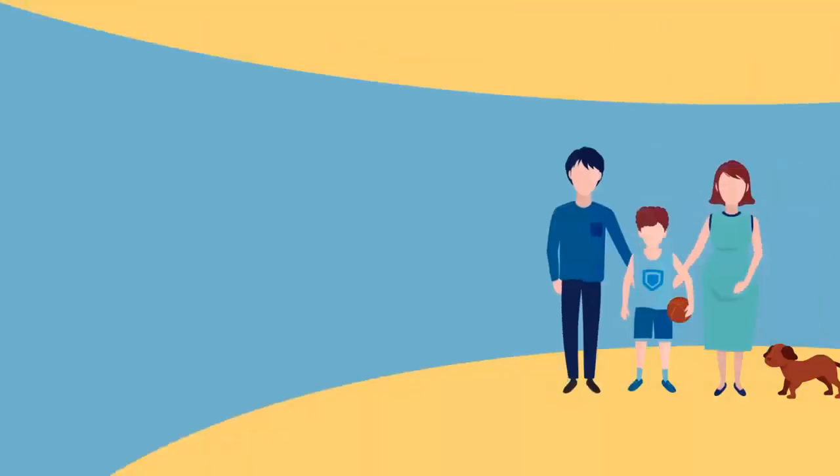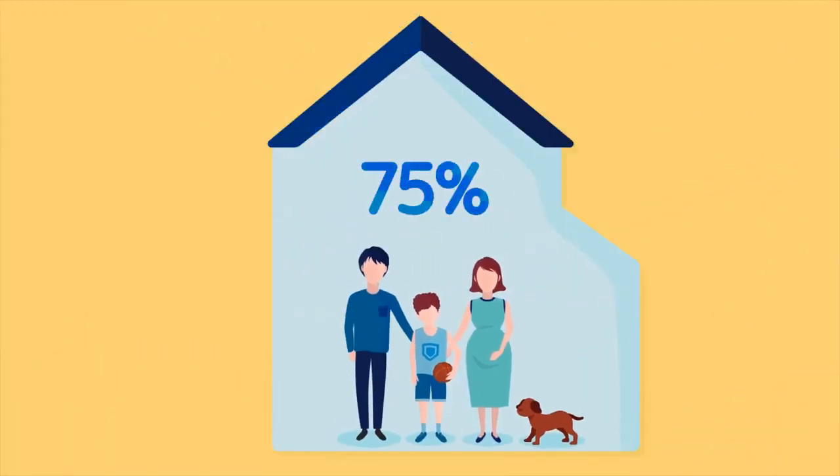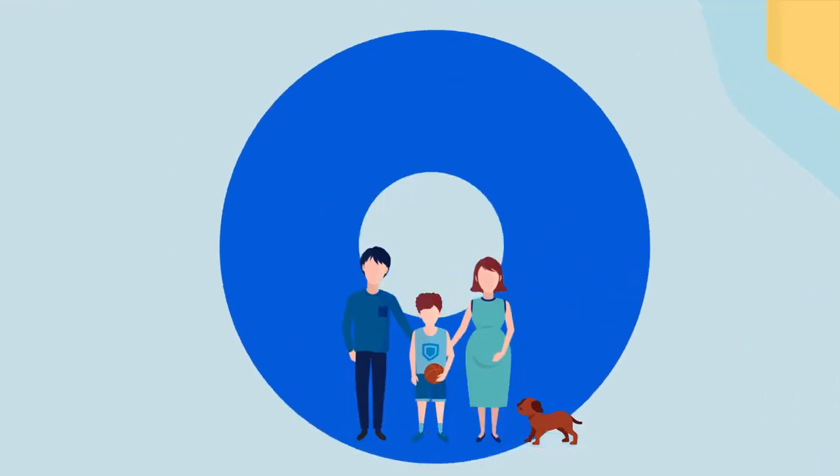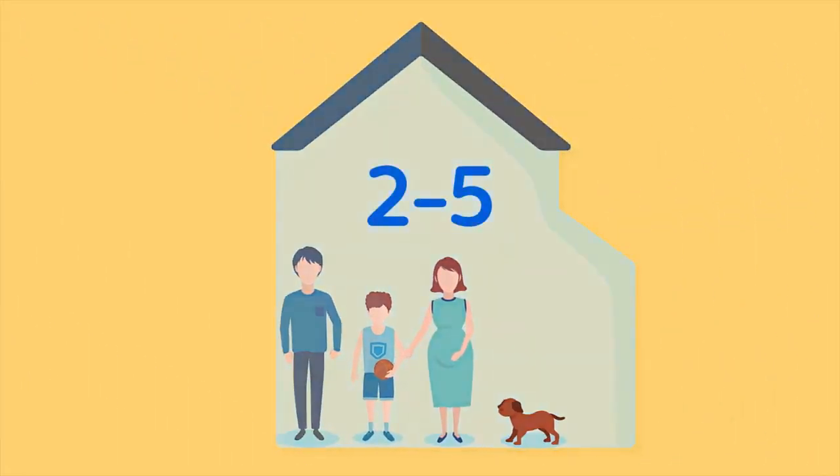Clean air is vital to good health. We take as many as 24,000 breaths a day and spend as much as 75% of time indoors. Yet did you know indoor air can be two to five times more polluted than outdoor air? Watch on to discover how Philips can help improve your indoor air quality.